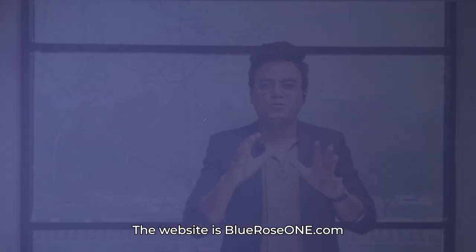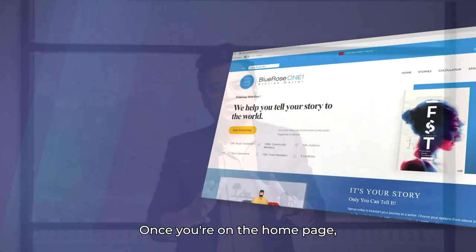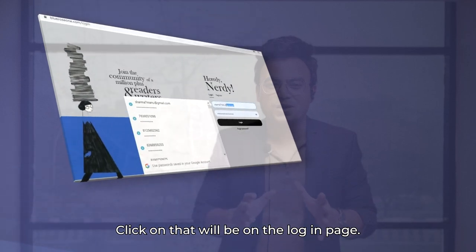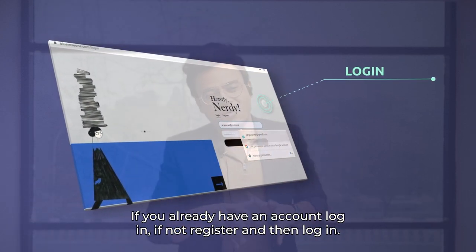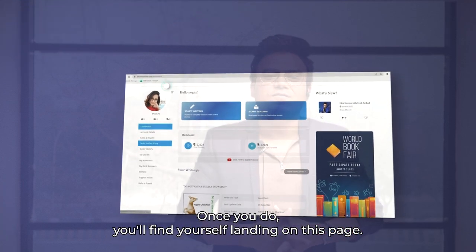Let me give you a quick video walkthrough. The website is blueroseone.com. Once you're on the home page, you'll see this yellow button at the top which says 'Publish with us'. Click on that and you'll be on the login page. If you already have an account, login; if not, register and then login.